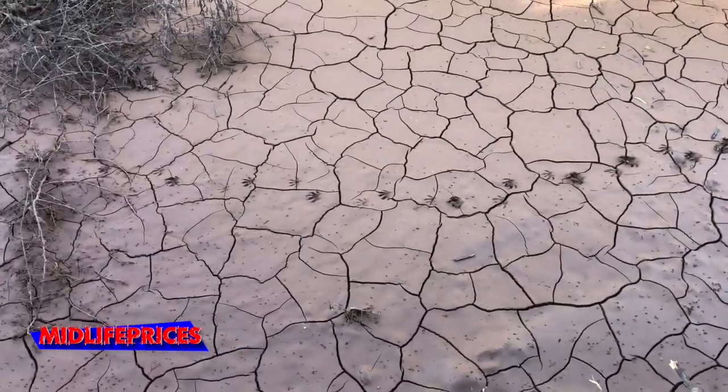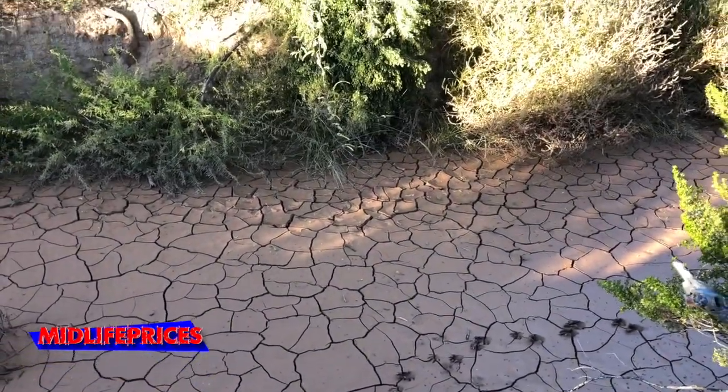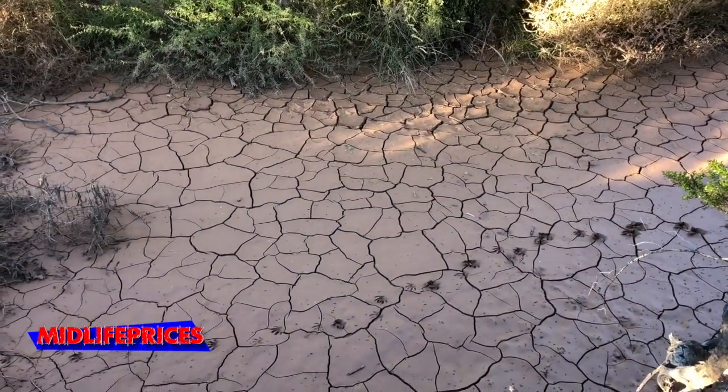Those little raccoon prints are so cute. This is across from our RV — this area was filled up with water when it rained and it has since dried up.